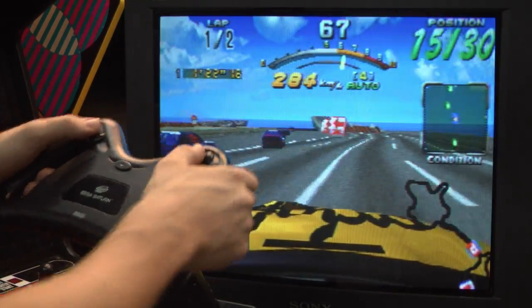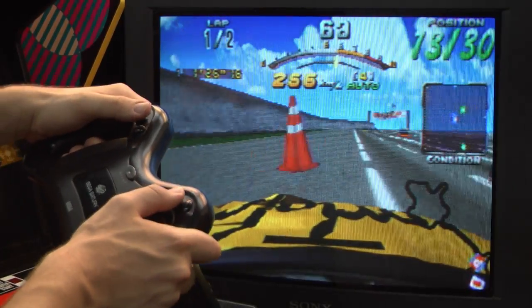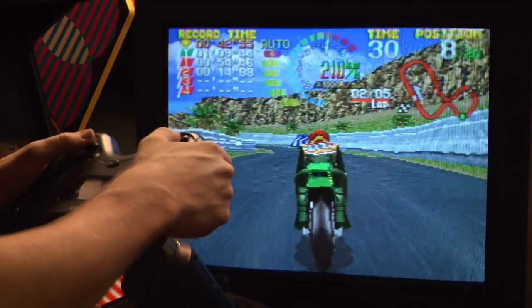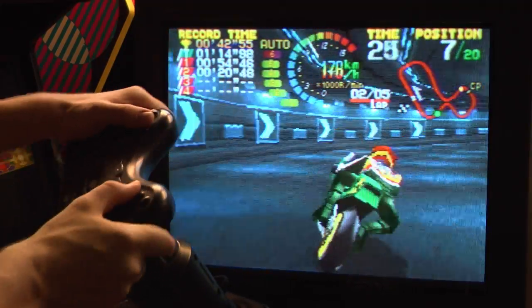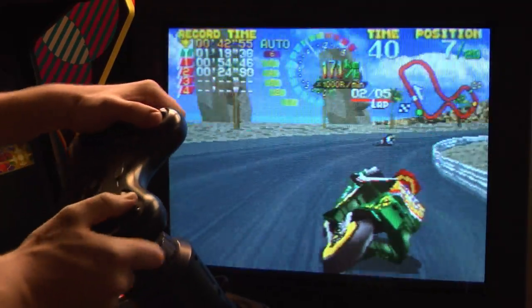The game that most greatly benefits from the Sega Saturn wheel is without a doubt Hang-On GP95 — a racing game that was essentially unplayable with the Saturn gamepad. You need the wheel to play this game; the gamepad was just way too sensitive.